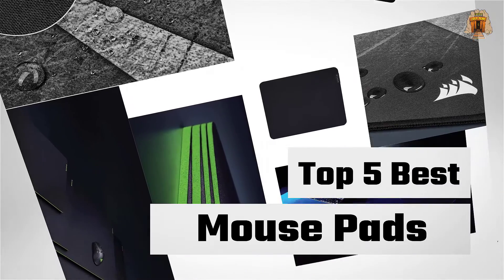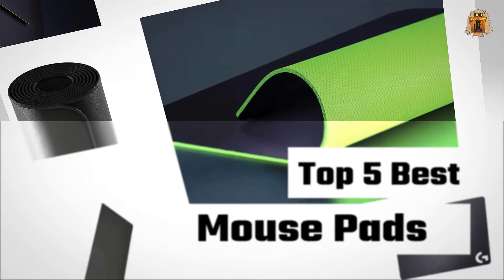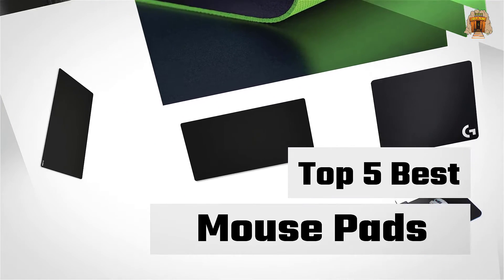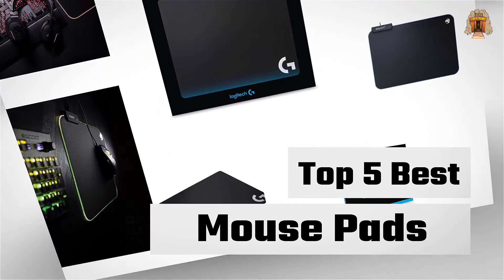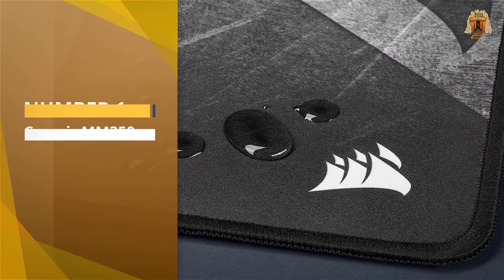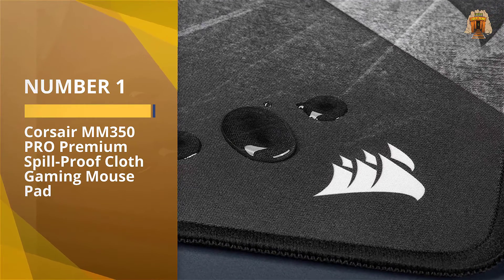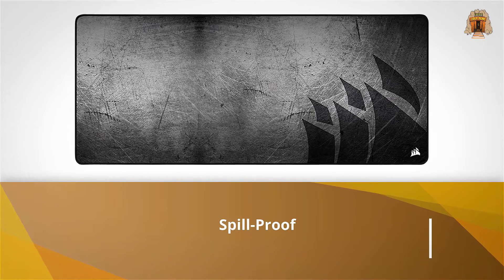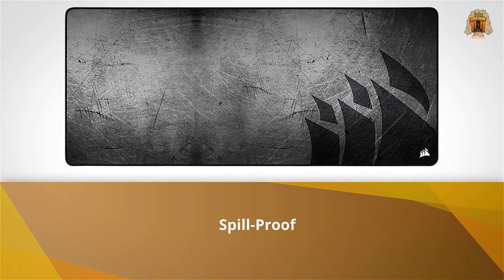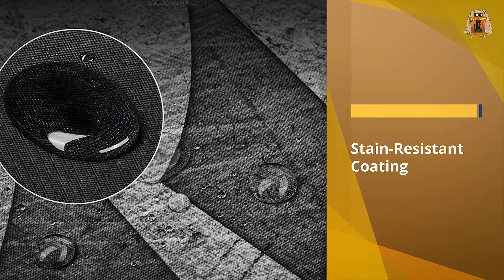If you are looking for the best mouse pad, here is a collection you have got to see. Number one, most popular: the Corsair MM350 Pro premium gaming mouse pad, with a slick durable surface, non-skid base, and an eye-catching design. The Corsair MM350 Pro is our favorite mouse pad, large enough to accommodate your mouse and keyboard.